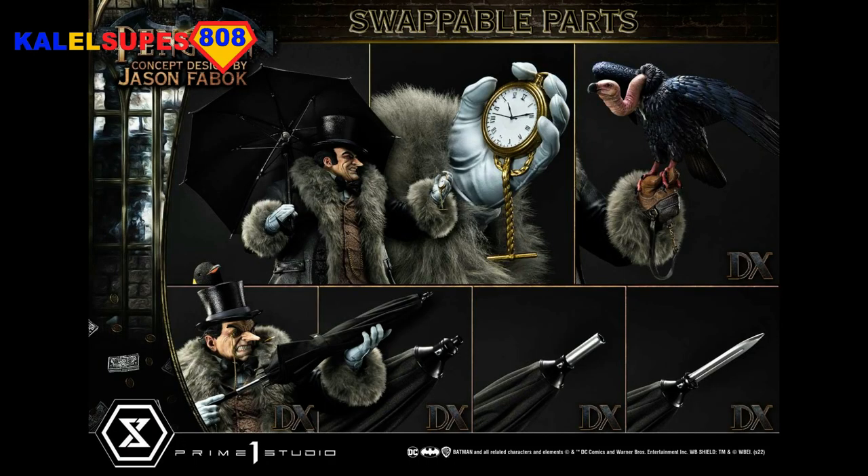I actually prefer the one that looks a little bit more like Danny DeVito from Batman Returns. It has three swappable left hands, including a vulture, two swappable right hands, and three swappable umbrella tips. So in the left hand you can have his gold pocket watch or the vulture on that bird training glove. And for the umbrella there are three different tips: the regular tip, a gun barrel coming out of one end, and a knife coming out of the other. Super cool switch-outs.